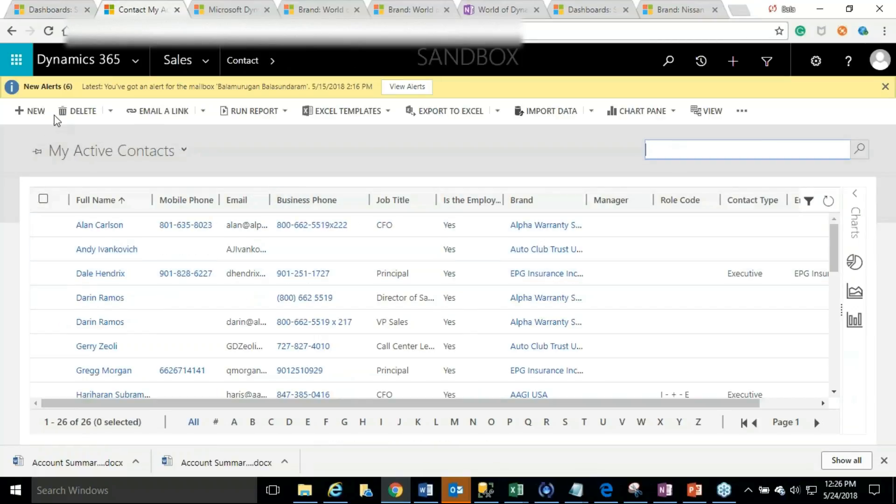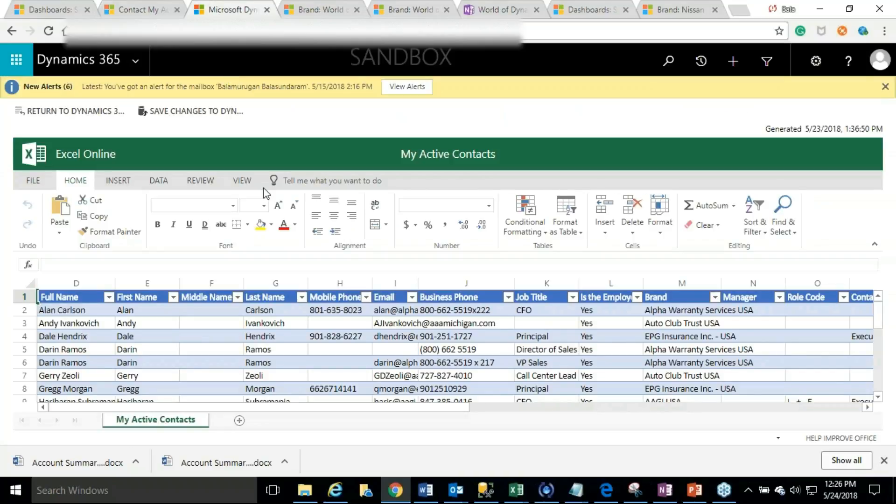The next feature is Excel Online. The screen you're seeing right now is the 'My Active Contacts' view. Business users love to work in Excel spreadsheets and some are really masters at it. Excel Online gives a great ability to work on Dynamics records in Excel directly, increasing productivity. If they want to update multiple records in one shot, they can simply update all the values in the Excel spreadsheet and click the button to save all changes back to Dynamics. This helps businesses create pivot tables, store them as Excel templates, and use them for presentations very easily.